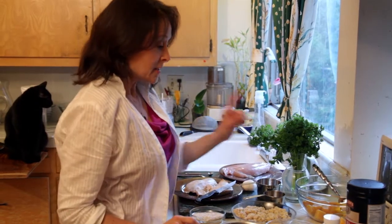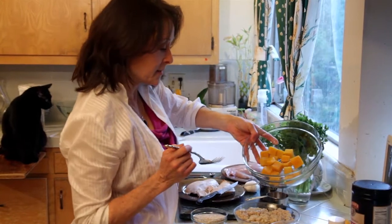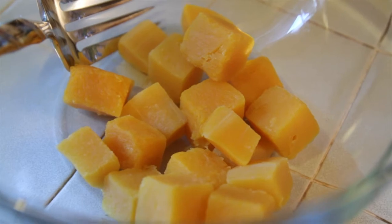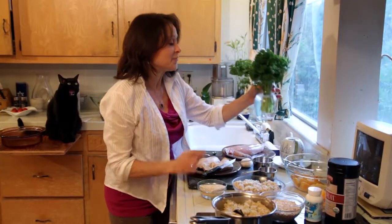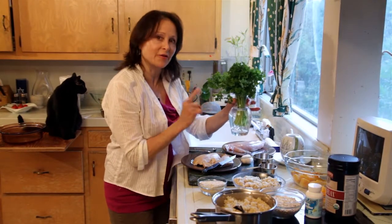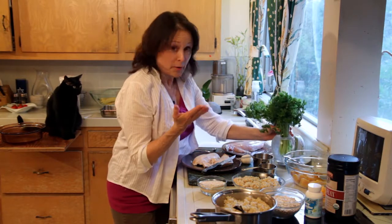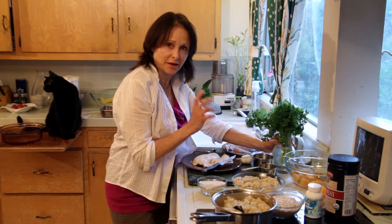We're also going to add some butternut squash, and this is our butternut squash after I've steamed it. Our other vegetable tonight is parsley. Parsley is best if you keep it like a plant in water. Parsley is a cancer-fighting food — for people and for animals. If you have a cup of that a day, you'd be amazed at how effective it is as a cancer-fighting agent.